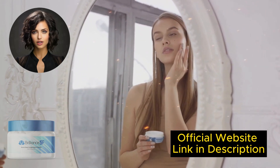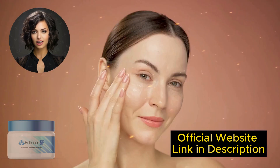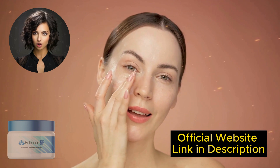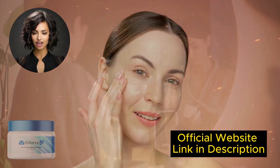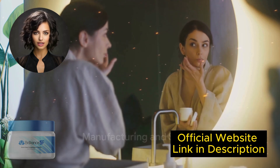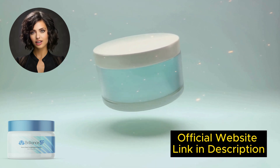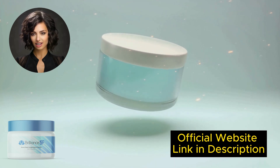My answer is yes, Brilliance SF Cream works. After many laboratory tests, researchers have identified a natural formula with concentrated ingredients that increases hydration and nutrition, restores elasticity and firmness, eliminates wrinkles and fine lines, heals and rejuvenates damaged skin, and lifts and volumizes sagging skin.